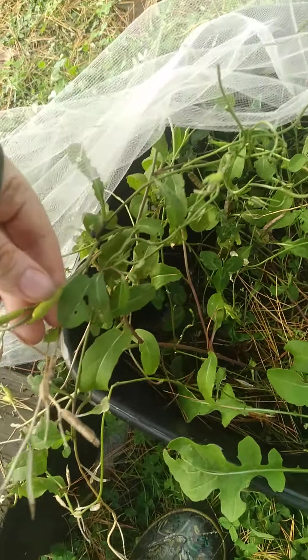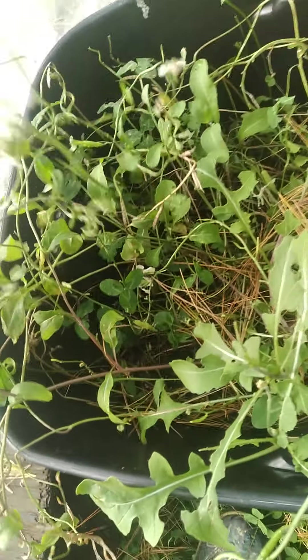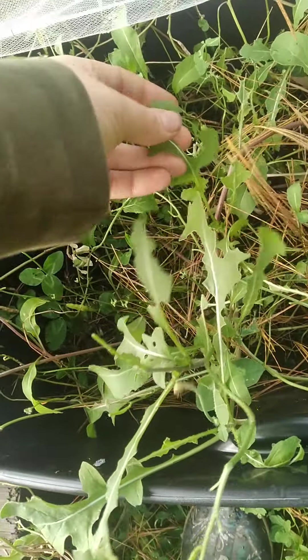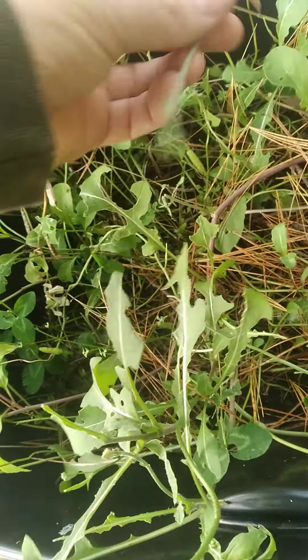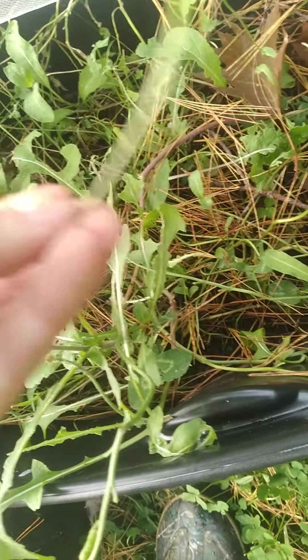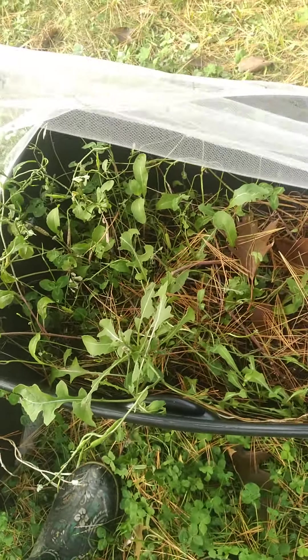As you can see, someone else has been helping themselves — caterpillars and grasshoppers. It's kind of frustrating. I'm hoping I have a better setup next year — I'll think of something different.